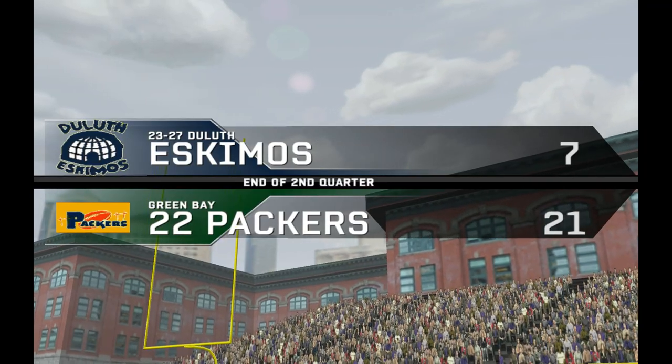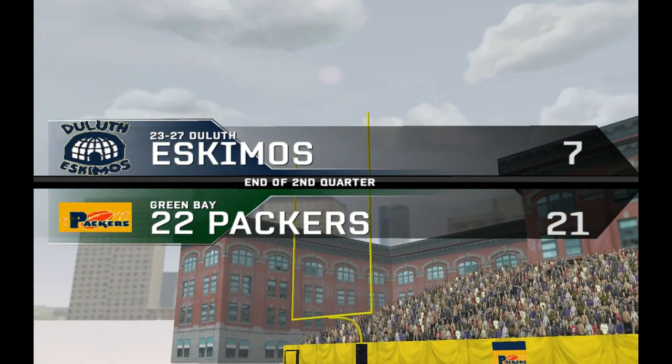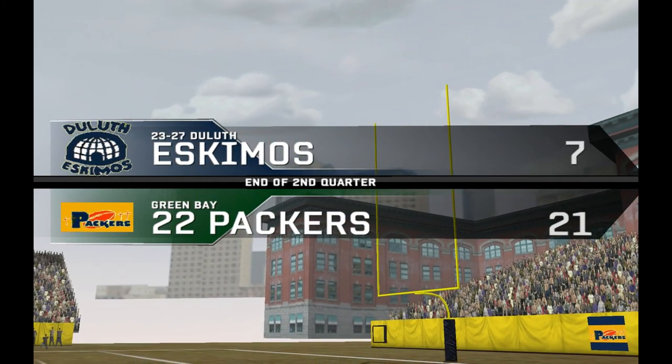It's the end of the second quarter with the score: the home team ahead of the visiting team, 21-7.